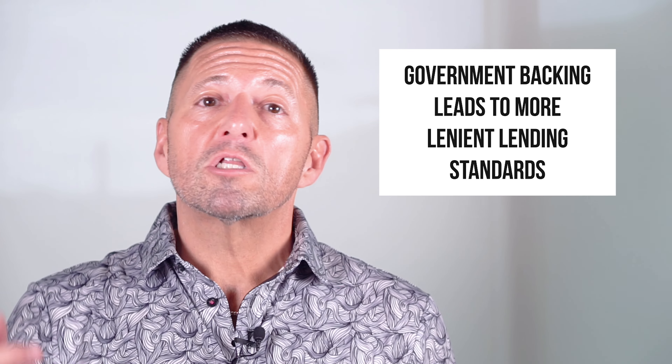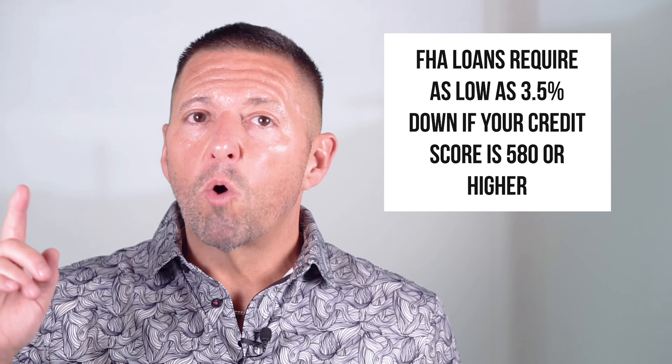Hey, this is Steve Jolly with the Home Buying Skills Channel, and in today's episode we're taking a deep dive into the world of FHA loans. So are you ready to learn about FHA loans? Well, let's get to business.